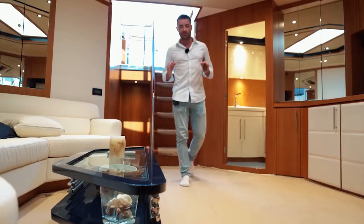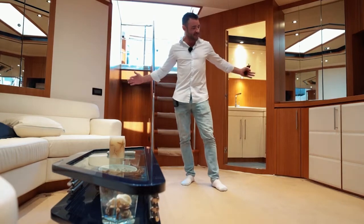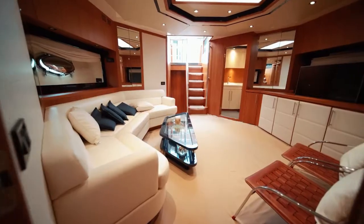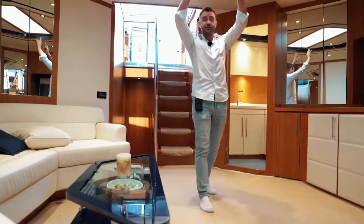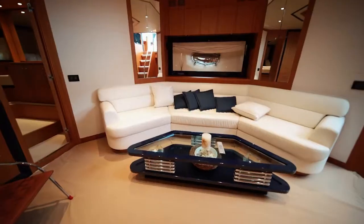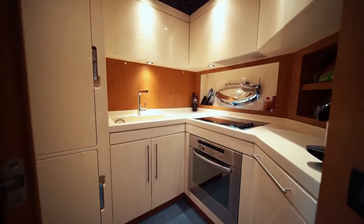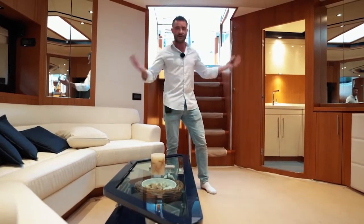One of my absolute favorite parts of this boat is this massive living room down below. Instead of having a cabin area here on port or starboard, we're able to open up this area with natural light coming from the skylight, a huge six-person couch, TV area with the galley right there. You really almost feel like you're in a condo or a home, and it's all done in beautiful Riva quality.